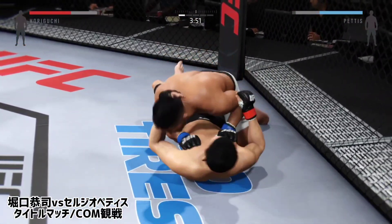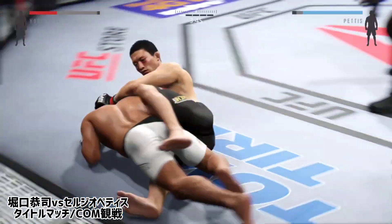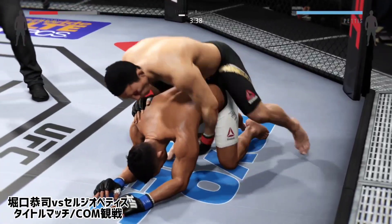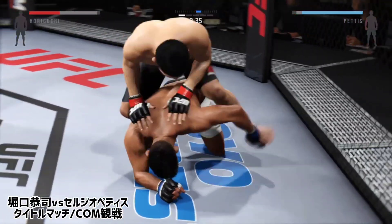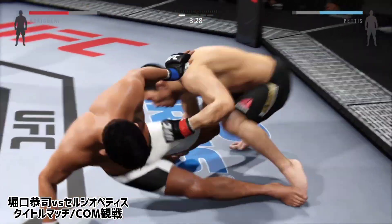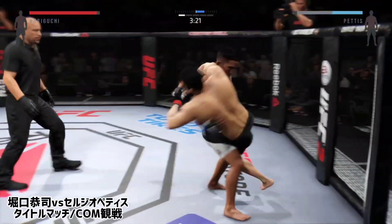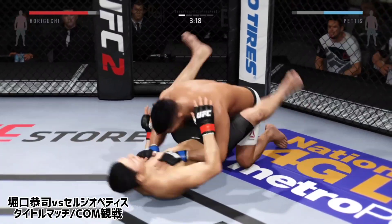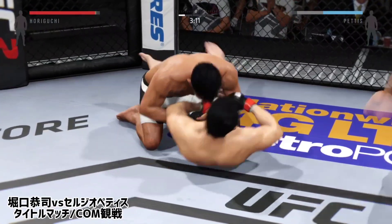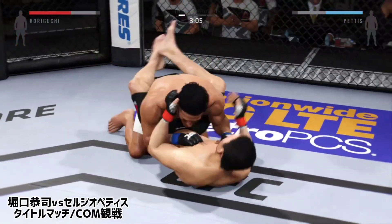The hip escapes from the full mount and he's got it in guard. He's working from his back now, trying to take the back — he's got his back. Into full guard. They're back up. Good job blocking the punch. Nicely executed counter right hand by Horiguchi. Pettis gets the single. Pettis with the hammer fists. He's moved into half guard again. He keeps busy from the bottom. Horiguchi gets it back to guard.